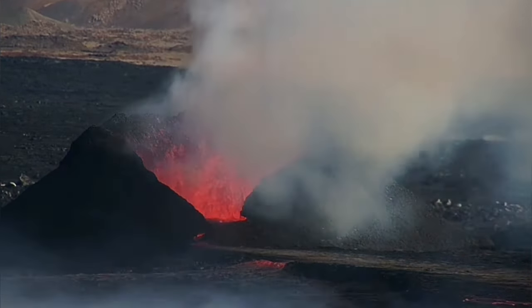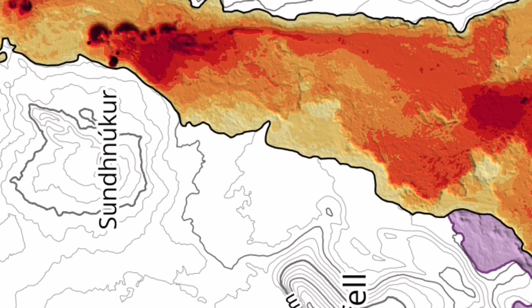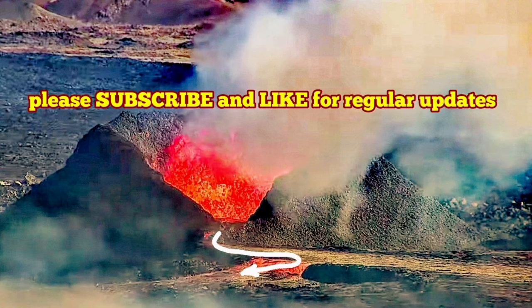That means what was erupting from the previously active vents is now channeled toward this one vent, coming through it and then flowing toward the north. The eruption rate has actually decreased for the whole chain.